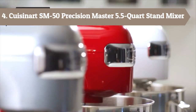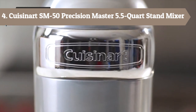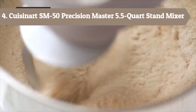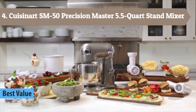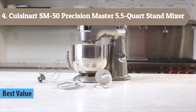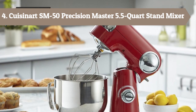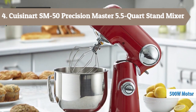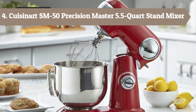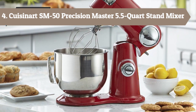At number 4, we have a stand mixer delivering power, precision, and performance. This newest stand mixer features a 500-watt motor, die cast metal construction, and 12 speeds that allow for nuance and excellence in performing a variety of preparation tasks. The unit's tilt-back head allows for easy access to its 5.5-quart mixing bowl, while the included splash guard prevents messy countertops. Also included are a chef's whisk, dough hook, and flat mixing paddle.